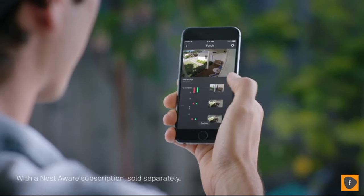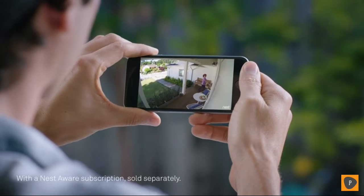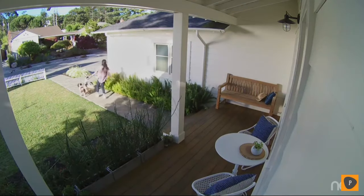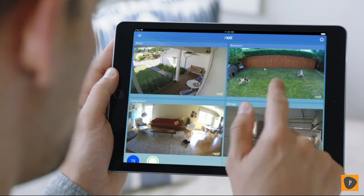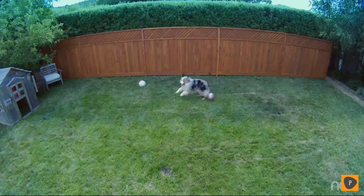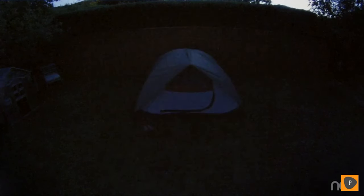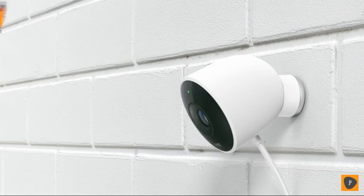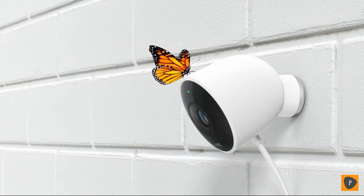With the Nest app, you can go back and see exactly what happened — so you can spot burglars and everything else, even in the dark. Stay connected to home and the things that matter most, in super clear HD. Introducing Nest Cam Outdoor. Security has never looked so good.